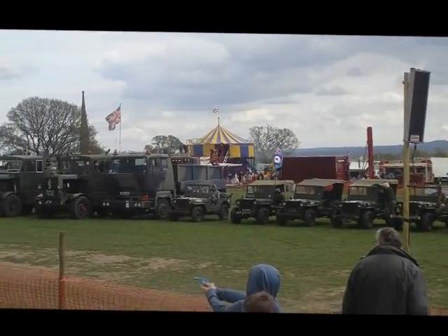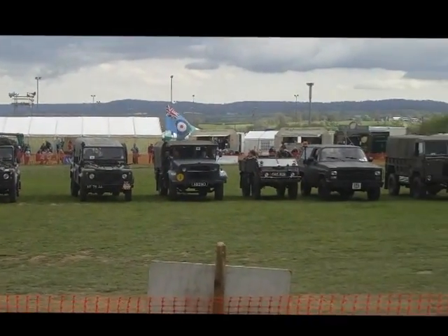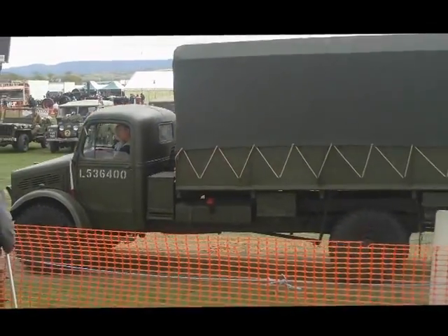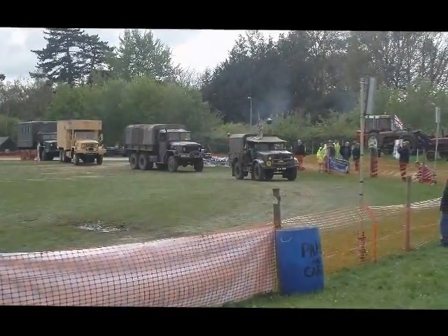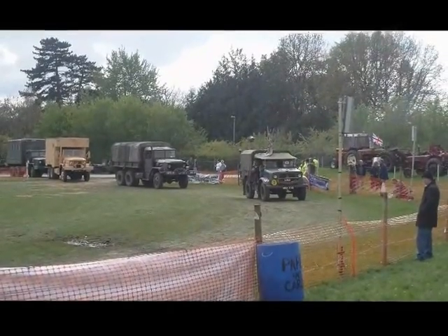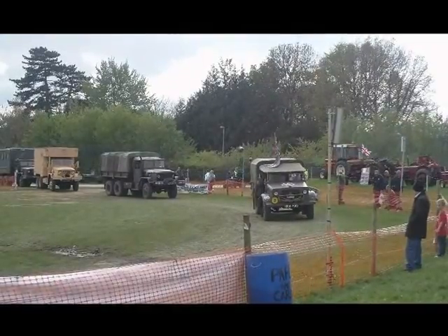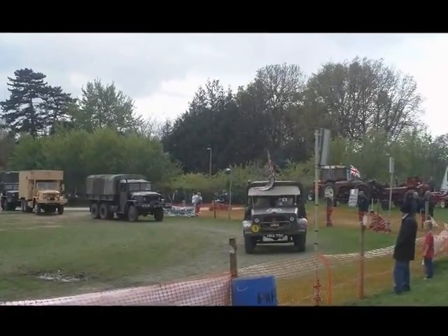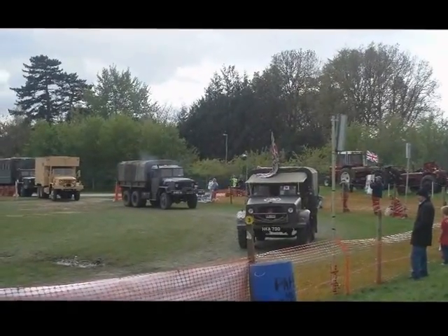Moving back to the Second World War — a lovely Bedford three-tonner here. The OY, I think it is. This is the wartime version, Bedford OY, 1943, owned by Mr. Locke from Devon. This one has a 28-horsepower Bedford six-cylinder petrol engine and was a very popular three-ton general service vehicle. It's been in the same family for 31 years and has done two Normandy D-Day celebration tours, clocking up over 3,000 miles each time. I don't think that's the four-by-four version — the four-by-four version was the QL.